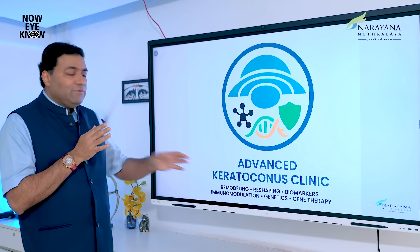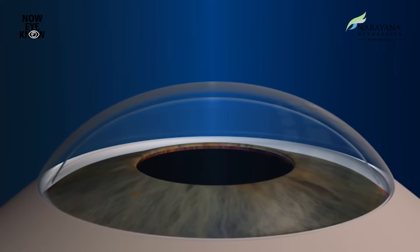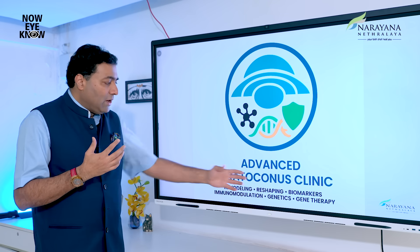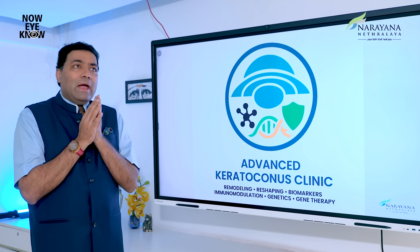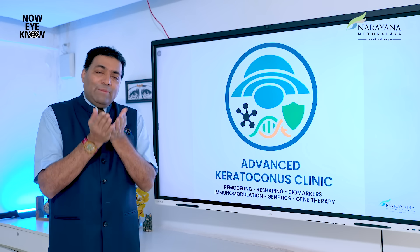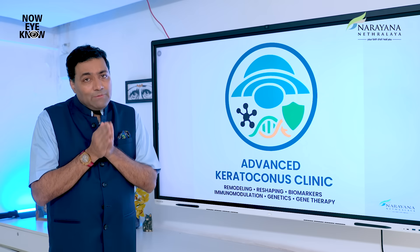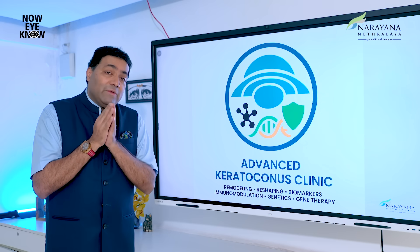We started looking at keratoconus — how a cornea changes its shape, how we can remodel and reshape it. We use targeted therapies, and next year I'll be talking about a genetic or gene therapy-based approach which will be the first ever therapy done indigenously in the country.